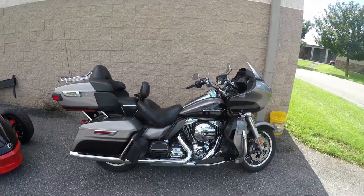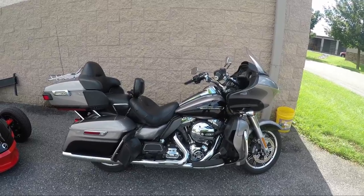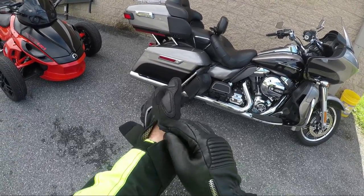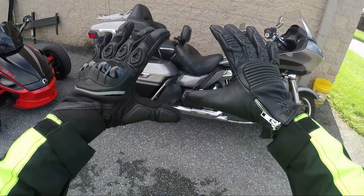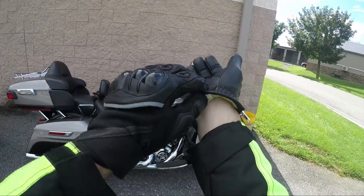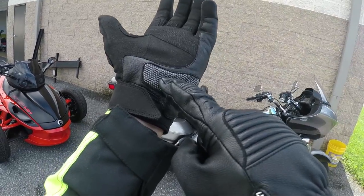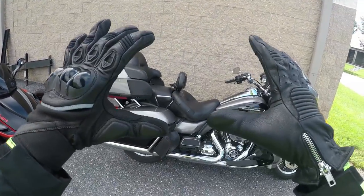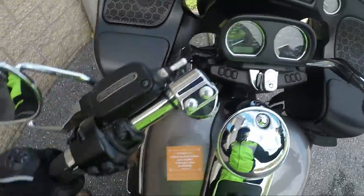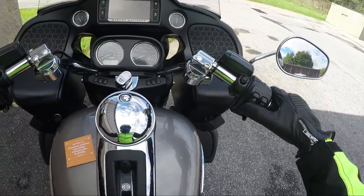What's up guys, Sean here from srkcycles.com and we have a treat — this is a 2016 Harley Davidson Road Glide Ultra. I'm putting on my gloves; I'm rocking different gloves because I'm showing off the R-508 cruiser style line with Kevlar and the R-507 tactical style with super fiber. If you're interested in these gloves, check out the link below — we're taking pre-orders right now depending on when you're watching this.